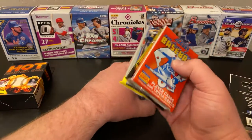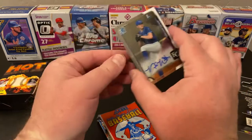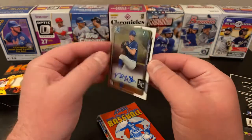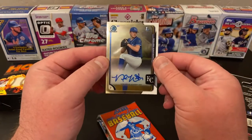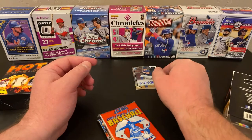Well, we'll just go ahead and look at one of our hits. It's an auto — a Bowman First of Nolan Watson, an on-card auto from 2015. So there's something. I don't know if he ever did anything; I have never heard of him.